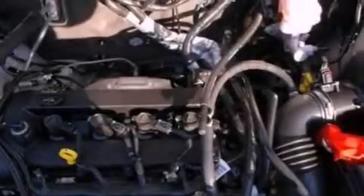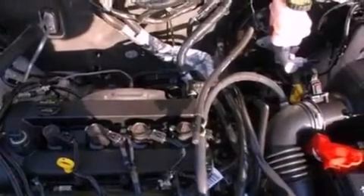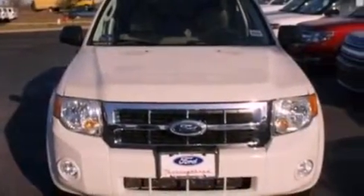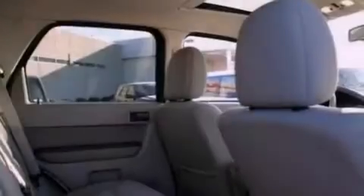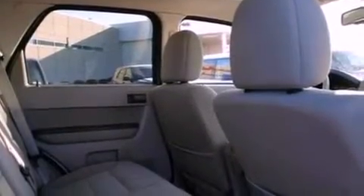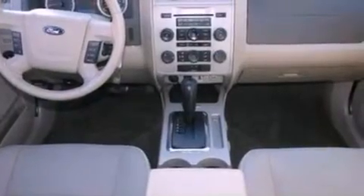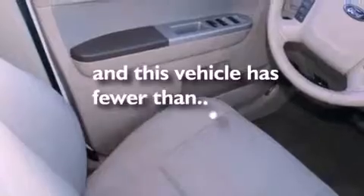The following features are also included: air conditioning, cruise control, an auto-dimming rear-view mirror, a leather-wrapped steering wheel, a four-wheel independent suspension, an illuminated driver's side vanity mirror, an engine immobilizer theft deterrent system, dusk-sensing headlights, keyless entry, and this vehicle has fewer than 40,000 miles on the odometer.